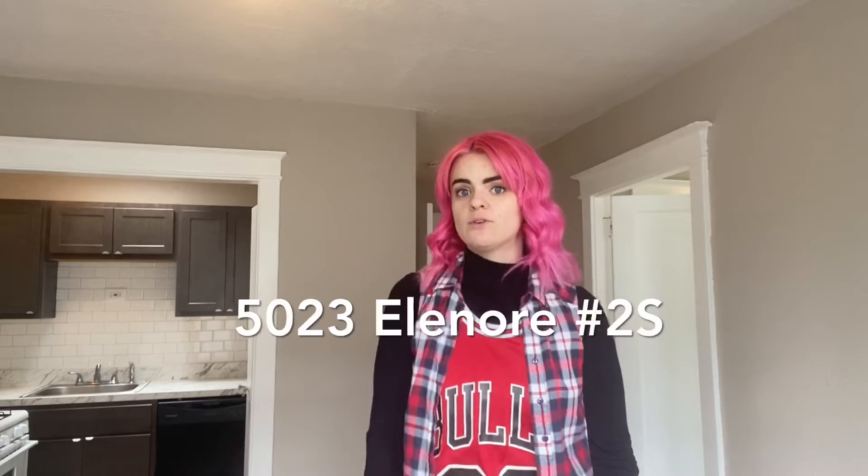Hey y'all, Cece O'Neil for Garcia Property Management here at 5023 Eltonorm. One bedroom, one bath, skylight, and some other cool stuff I'll show you next.